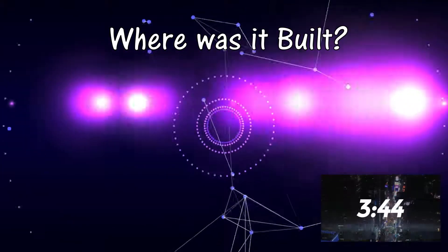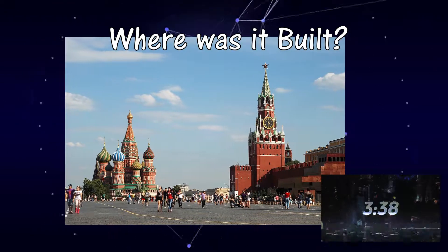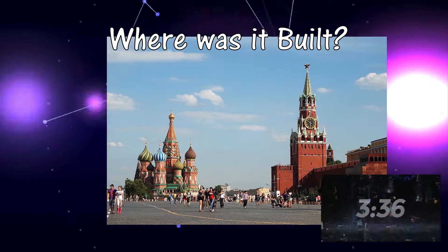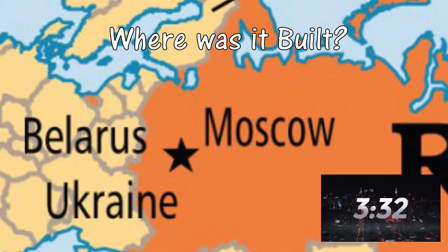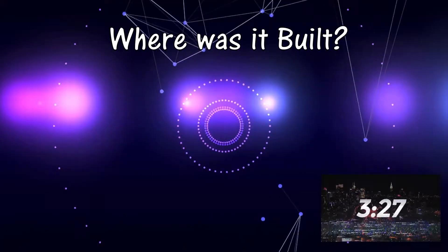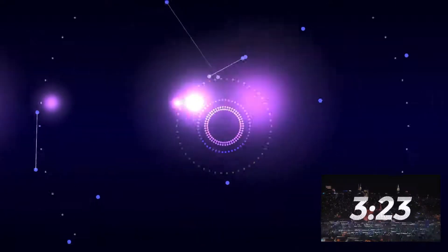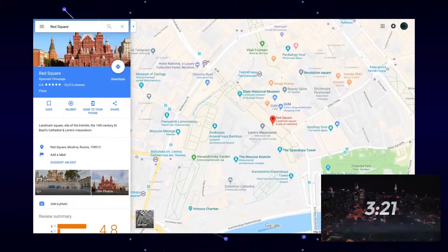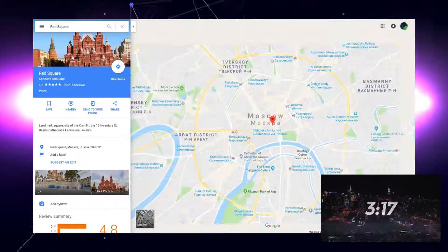St. Basil's Cathedral is located in Red Square. It is in Moscow, Russia, which is the capital of Russia, which fits the magnitude of the structure. It is in Red Square because of its centralized location. If you zoom out of Red Square on Google Maps, like I have done, you will see that roads actually come out of it.